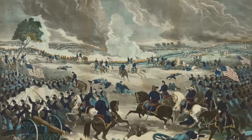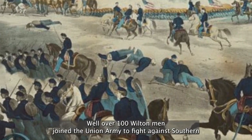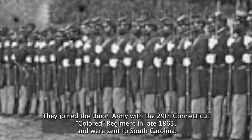With the outbreak of the Civil War in 1861, the nation would finally resolve the long debate over slavery. Well over 100 Wilton men joined the Union Army to fight against Southern pro-slavery secessionists, including a handful of African Americans. Among these were Henry and Samuel Dulliman, most likely the sons of the formerly enslaved John Dulliman. The brothers were born in Wilton and worked as general laborers in town once they reached adulthood. They joined the Union Army with the 29th Connecticut Colored Regiment in late 1863 and were sent to South Carolina. Tragically, both men died of disease while serving and were buried in South Carolina. Henry is honored with a headstone at St. Matthew Cemetery. Both men's widows, Ann Maria and Susan, left Wilton shortly after their husband's deaths.